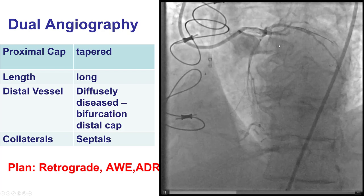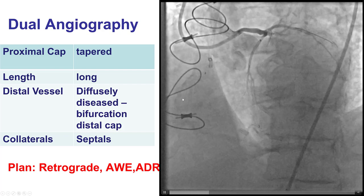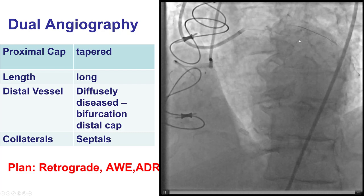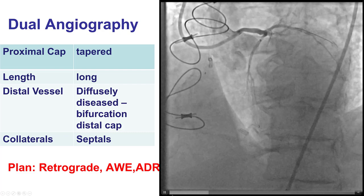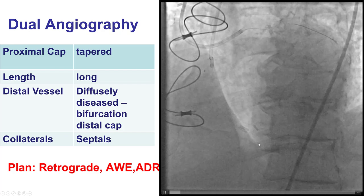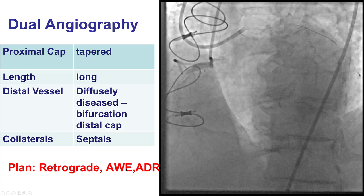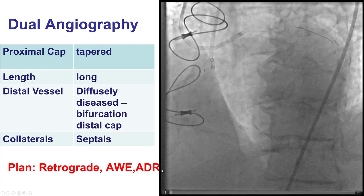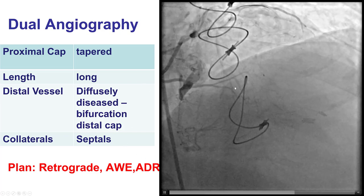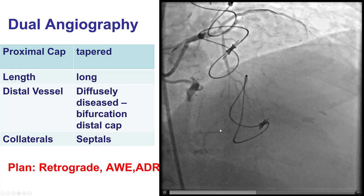The patient presented now, and the LAD head remained occluded. Once again, we have a well-defined proximal cap. There is long occlusion length with severe calcification. The patient did have septal collaterals feeding the PDA, and the distal vessel was diffusely diseased. Given the previous failed attempts and the small diffusely diseased distal vessel, we decided to go with the retrograde-first approach, followed by antegrade escalation and antegrade dissection re-entry if retrograde failed. The patient had nice septal collaterals, which also facilitated the decision for the primary retrograde approach.